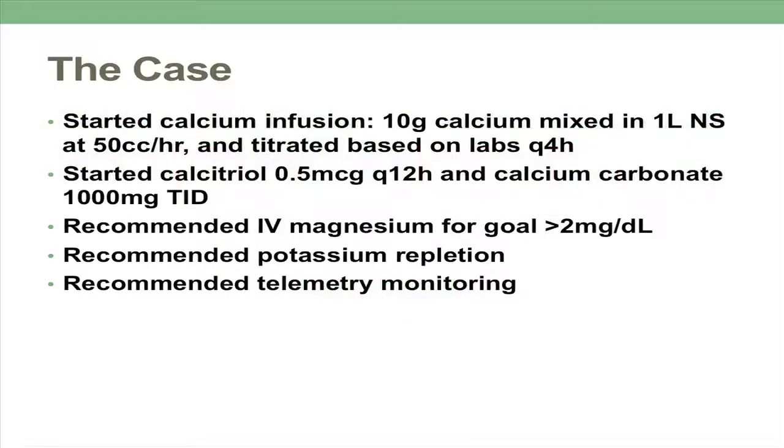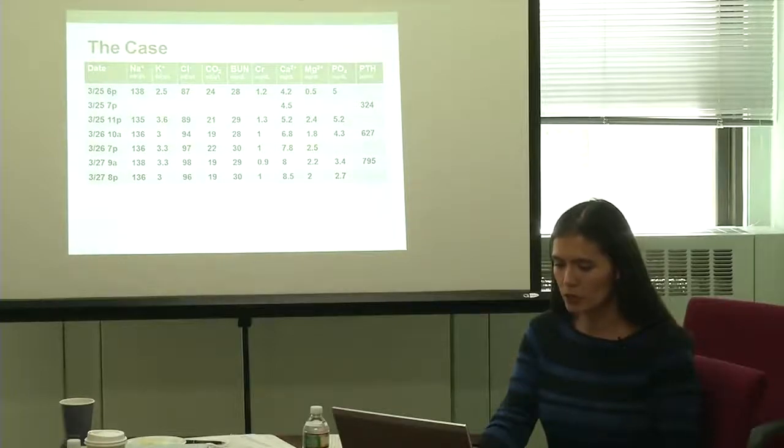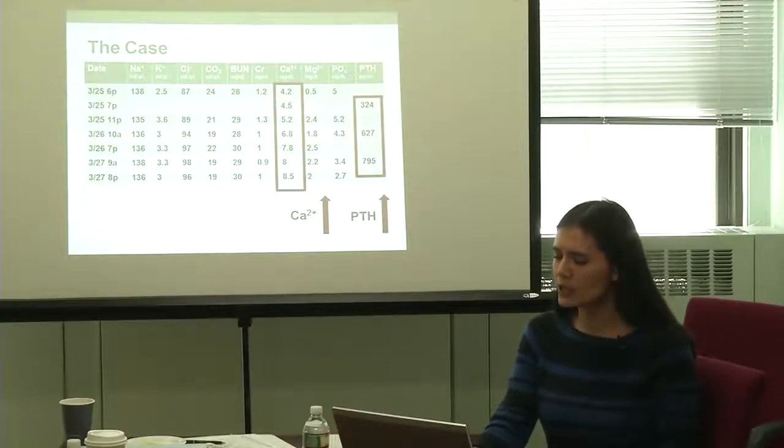We started a calcium infusion, gave her oral calcitriol and calcium carbonate, and asked them to give her IV magnesium and replete her potassium. This shows her evolution pretty quickly to normal labs and electrolytes. But I want to draw your attention to this interesting pattern: while her calcium increased, her PTH, somewhat paradoxically, also increased.